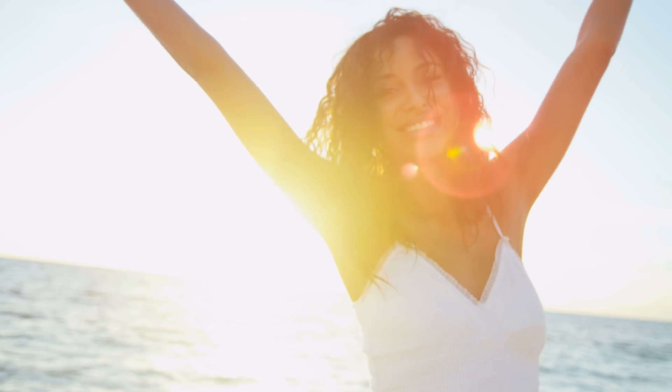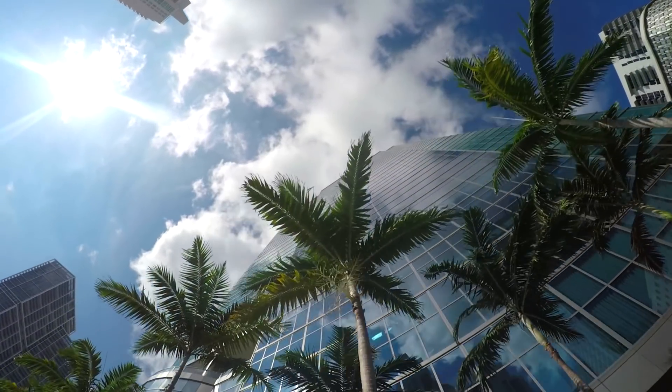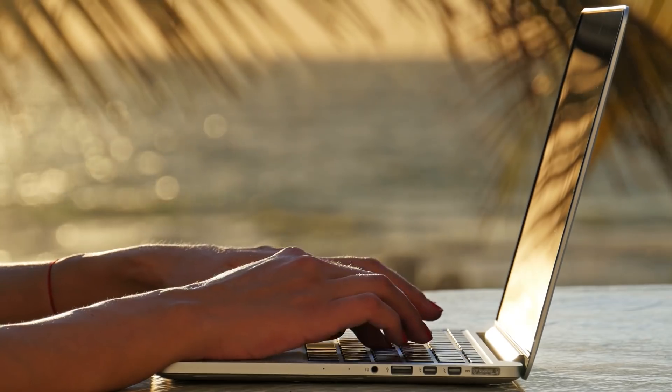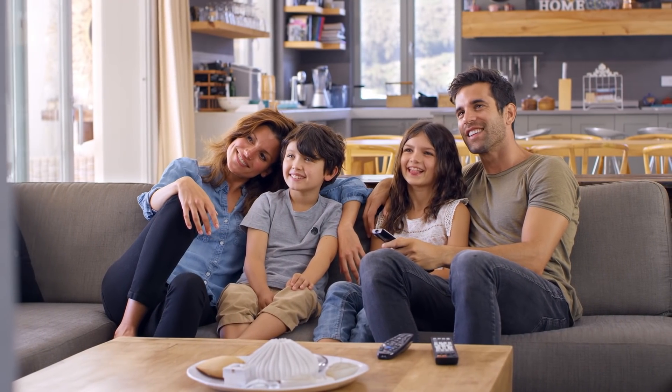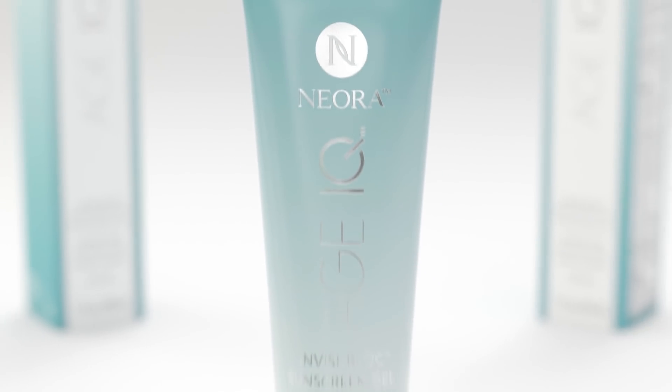The sun's rays enrich our bodies in so many ways, but without proper protection the sun can also damage our skin, causing dark spots, deep wrinkles, even cancer. Additionally, harmful blue light from computers, smartphones, tablets, and TVs can penetrate even deeper into our skin, creating the potential for premature aging day and night.